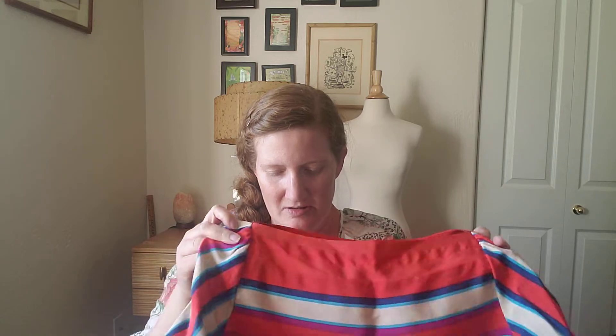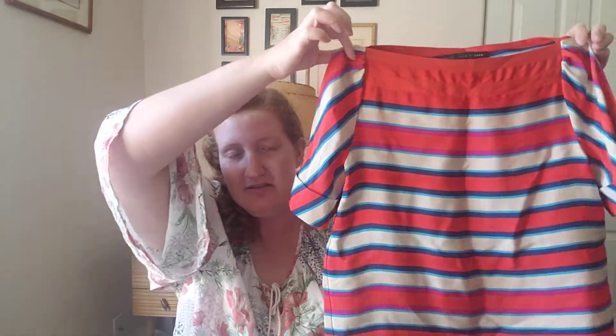I found this for resale. If it was my size I'd keep it, but it's by Marc Jacobs. This was probably sold at stores like Dillard's or Bloomingdale's. It's 100% silk and it's a nice little striped top. I paid about $4 for it and I'm hoping to get about $40 to $45 out of that sale.